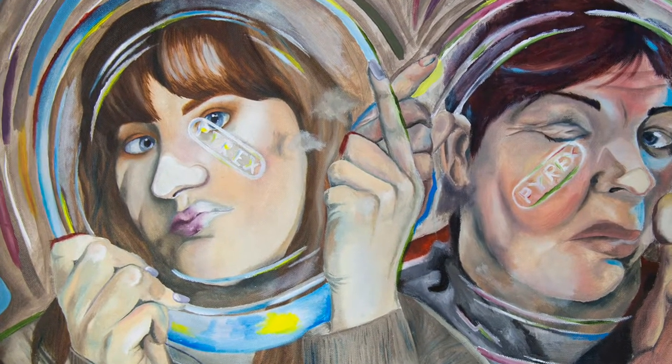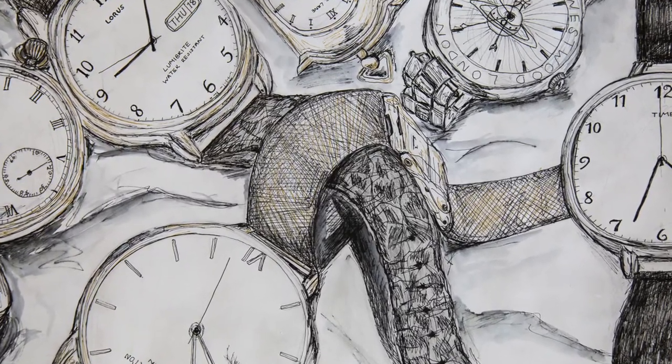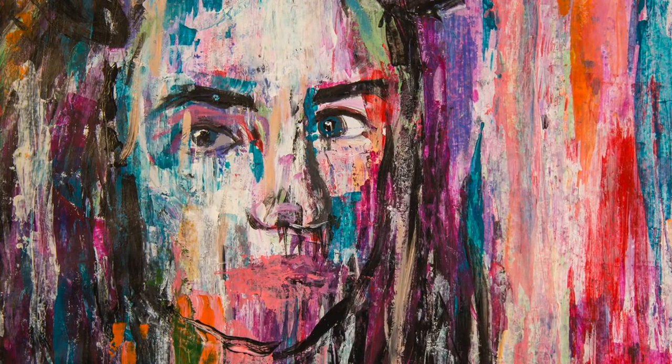Previous students have sometimes combined doing art with technology and with photography, gone on to do architecture or gone on to do theatre design. There's lots and lots of really exciting careers that you can go into with art and design.